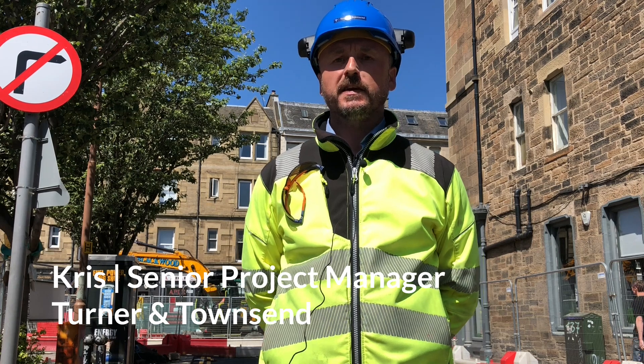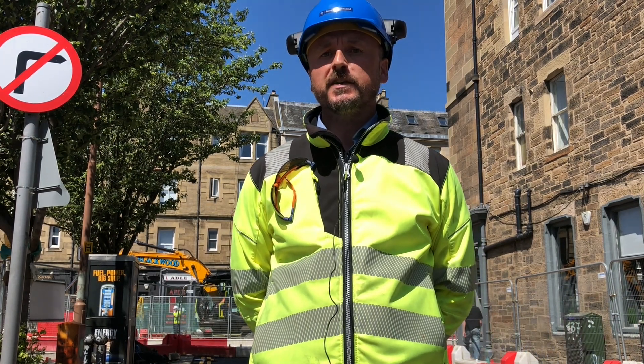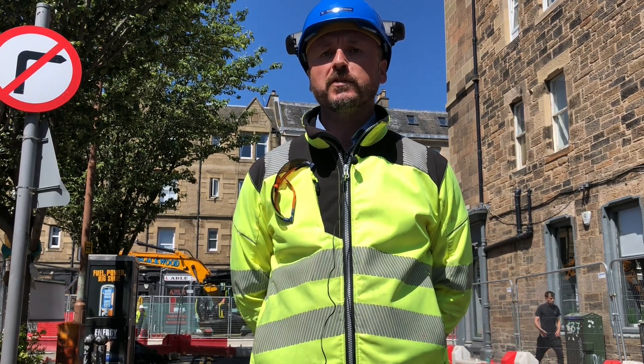Hello, my name is Chris Cameron, Senior Project Manager for Turner and Townsend. We are Project Managing on behalf of the City of Edinburgh Council on the Trams to New Haven project.